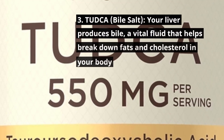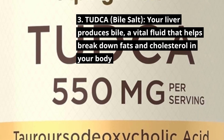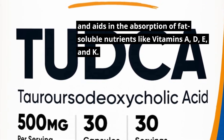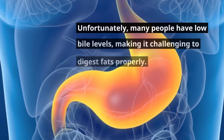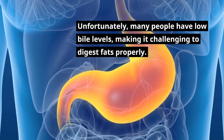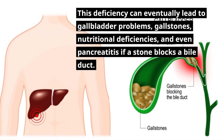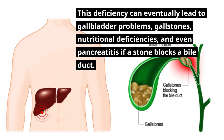3. TUDCA bile salt. Your liver produces bile, a vital fluid that helps break down fats and cholesterol in your body, and aids in the absorption of fat-soluble nutrients like vitamins A, D, E, and K. Unfortunately, many people have low bile levels, making it challenging to digest fats properly. This deficiency can eventually lead to gallbladder problems, gallstones, nutritional deficiencies, and even pancreatitis if a stone blocks a bile duct.